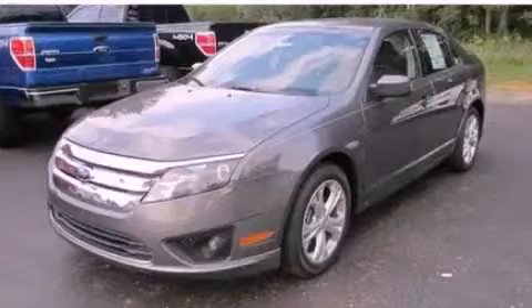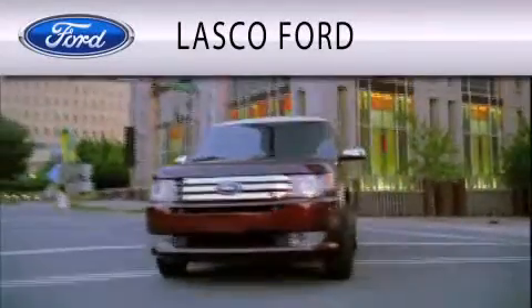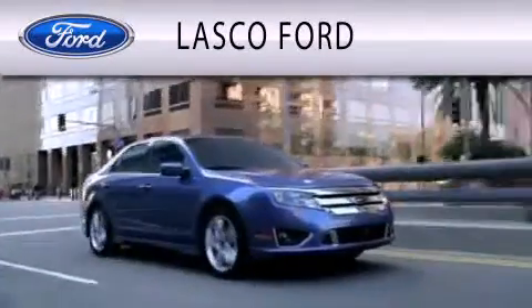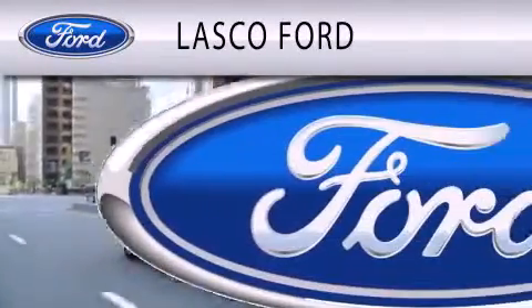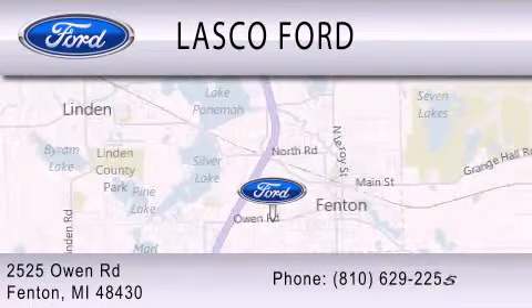Please call us today for more information on this great vehicle. Lascaux Ford is dedicated to doing everything possible to ensure that the experience you have selecting your vehicle is as pleasant as possible. We're located at 2525 Owen Road in Fenton.